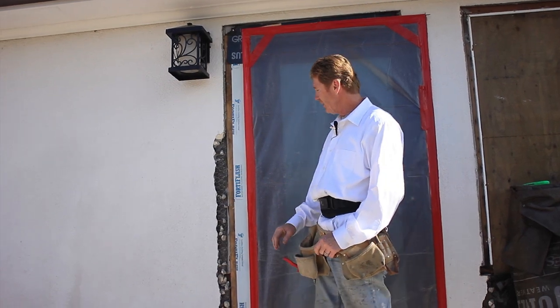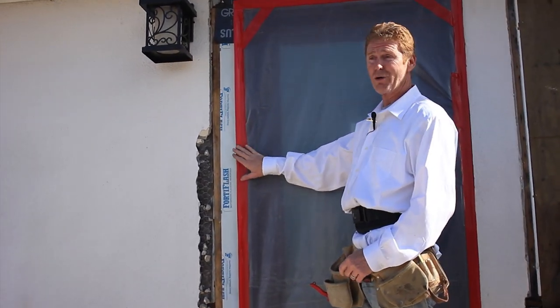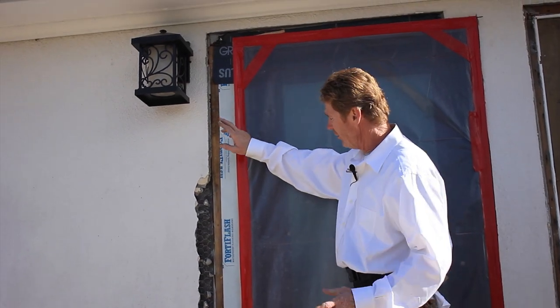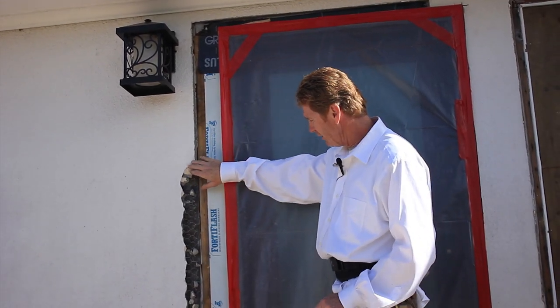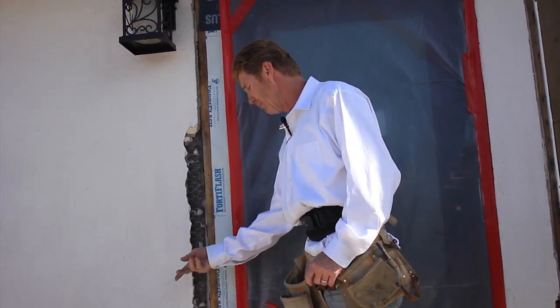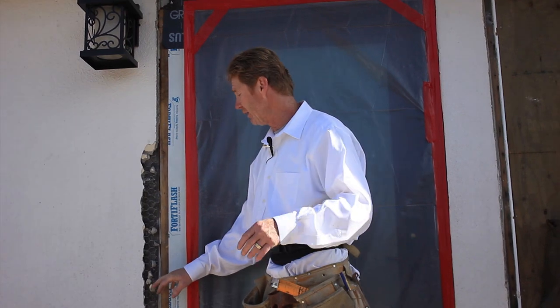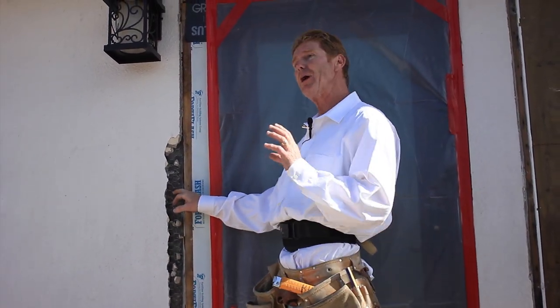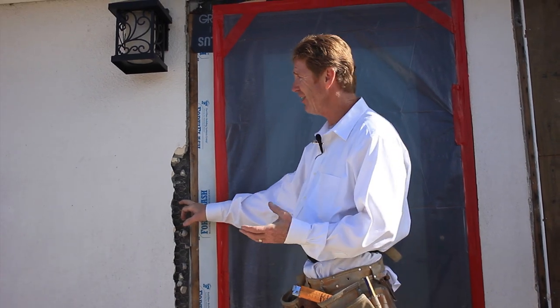We're going to go up on top of this deck and show you. We're up on a deck now — this door has been on order for about five months. I'm breaking back the old stucco. It's real dusty and I don't want it to get on the lens, so we're going to keep going back until we can get some good paper. This is a hundred-year-old stucco, so I'm surprised it's in this good of condition.